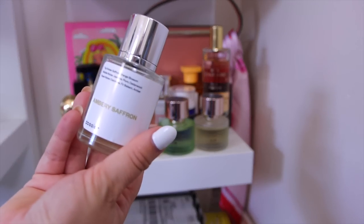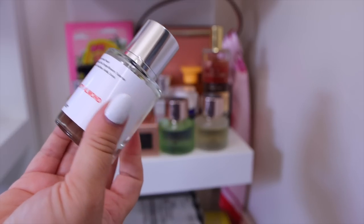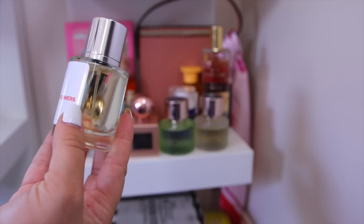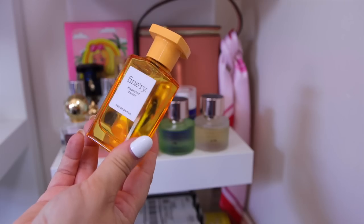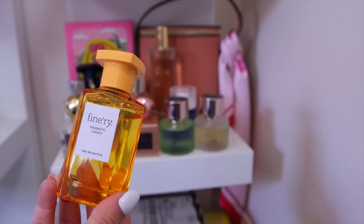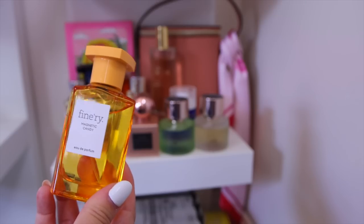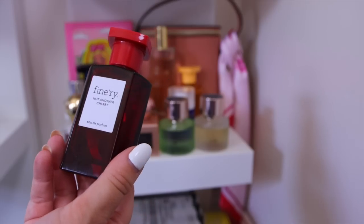I have a few Dossier dupes: Ambery Saffron (a dupe for Baccarat Rouge), Fruity Almond (a dupe for Carolina Herrera Good Girl), and Gourmand White Flowers (a dupe for Flowerbomb). Dossier honestly makes really good dupes if you don't want to spend on the high price tags. From The Finery at Target, Magnetic Candy is my number one — cotton candy, sugary, citrusy — a great dupe for Byredo Sunday. It was surprisingly strong when I wore it the other day.